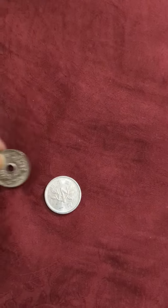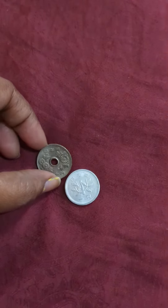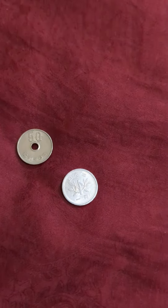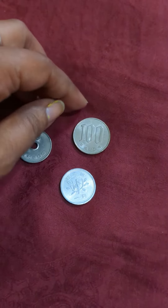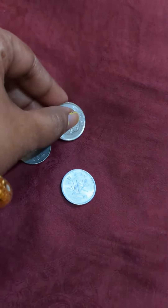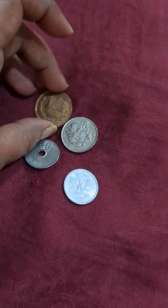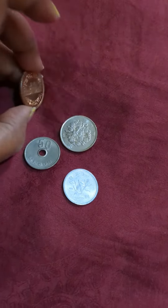Hello friends, today I'm going to show the currency used in Japan, that is Yen. The Yen currency is not as strong as INR. 1 Japanese Yen is equal to 0.61 INR, and 50 Japanese Yen is equal to 30.60 INR.